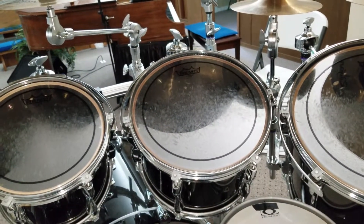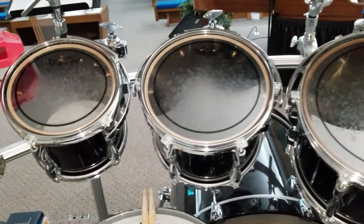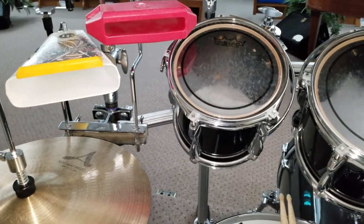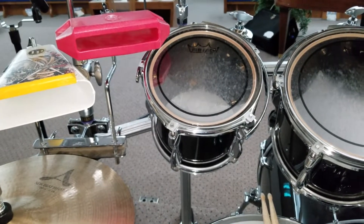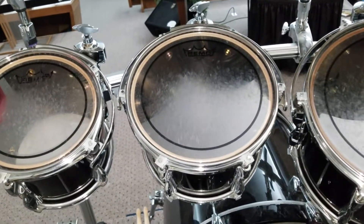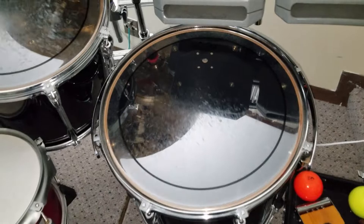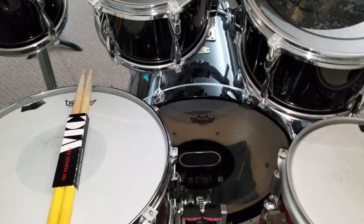The deeper toms I had were a pain to get the angles just right. I really like these shallower depth toms — the first three are shallow depth. I think that's an 8 by 7 or 8 by 7.5; the 10 is 10 by 7.5, and the 12 is 12 by 8. Still have the 14 by 12 and 16 by 14. Got a 20-inch Stage Custom kick — it's 20 by 17. One day I'll have a Recording Custom there, just waiting to afford one.